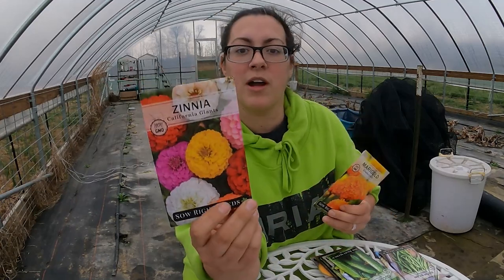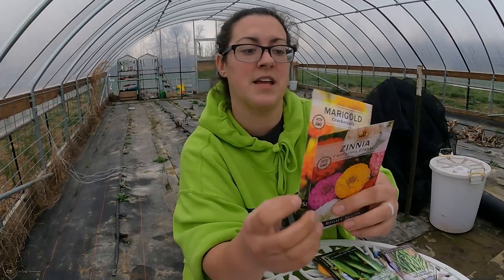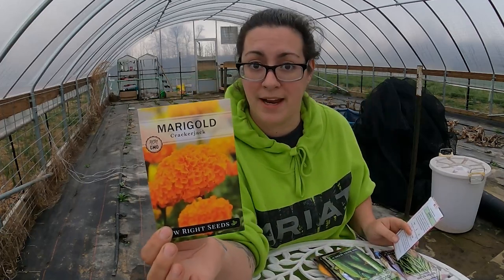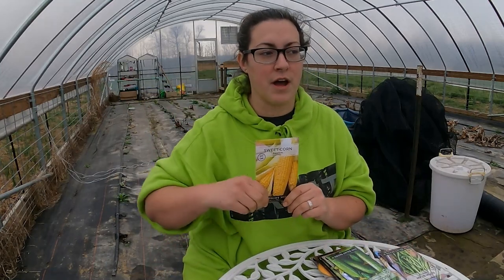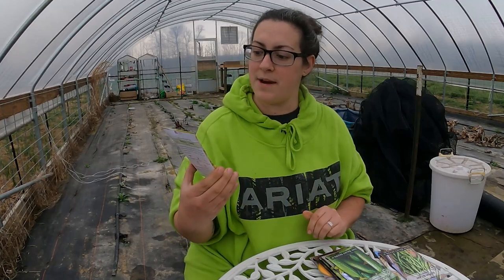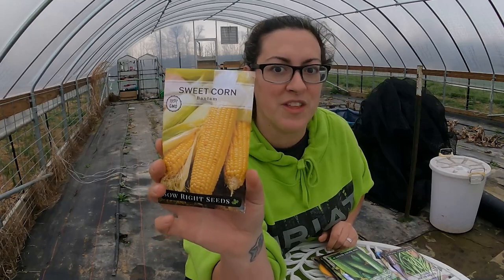There are two different flower varieties in here — really great varieties that pollinators absolutely love, especially bumblebees and hummingbirds in my experience. I'll be growing lots of zinnias this year so I'm excited to have a variety pack like this. Marigolds are a really great companion plant — they can help repel certain pests in the garden. I am going to grow corn this year. I think I have Peaches and Cream corn from another seed company, but this is a Bantam Sweet Corn — a different variety.